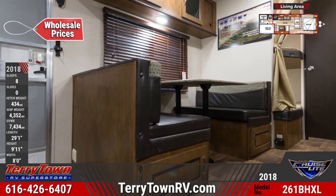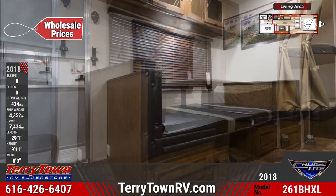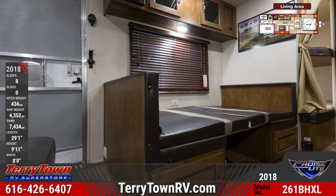The kitchen is stocked with a three-burner range, oven, a microwave, refrigerator, high-definition countertops, and cabinetry with glass inserts. There's also a single basin sink with a high-rise faucet and a backsplash.